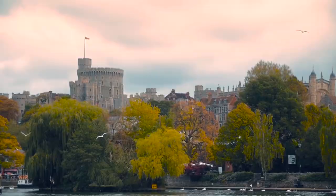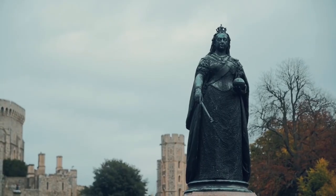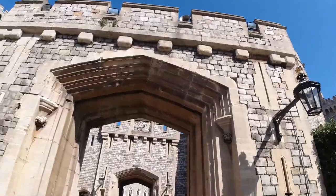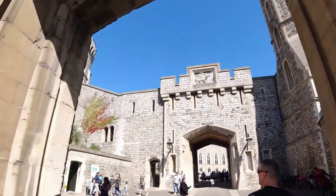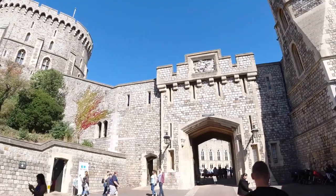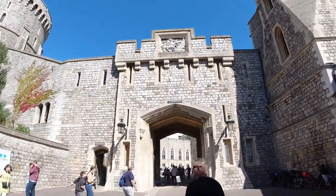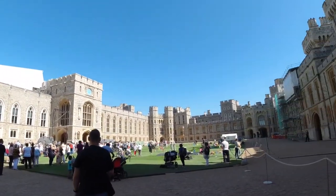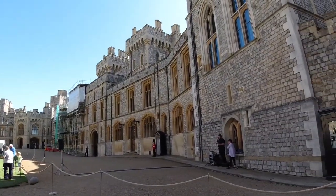Number nine: Windsor Castle. Windsor Castle is a royal residence located in the town of Windsor, just outside of London. The castle has been a residence of the British monarchs for over 1,000 years and is the largest occupied castle in the world. Visitors can explore the castle's many historic rooms and galleries, including the state apartments, which are home to a stunning collection of artwork, furniture, and decorative objects. The castle is also home to St. George's Chapel, a beautiful example of Gothic architecture and the site of many royal weddings and funerals.